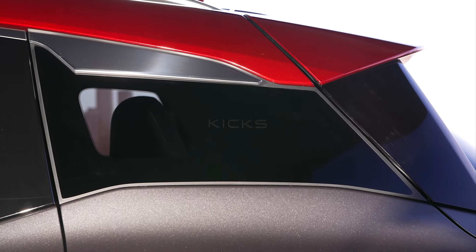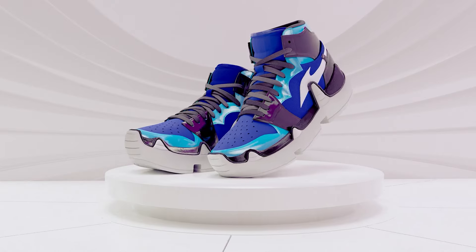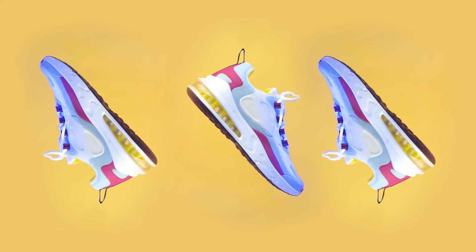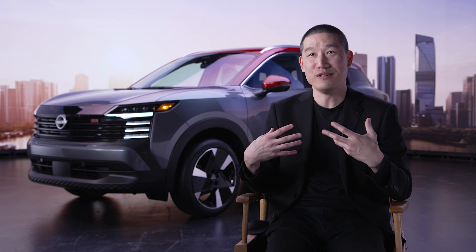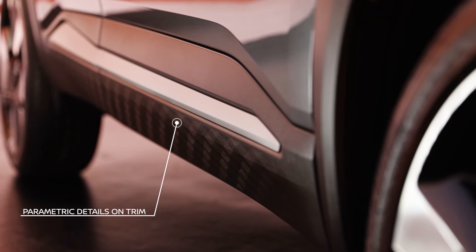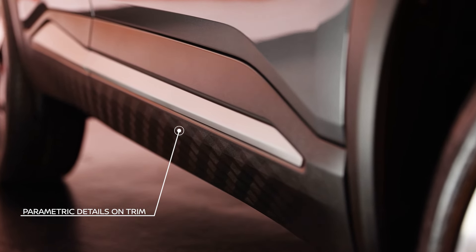The name of the vehicle is Kicks, so we knew we had to look at sneakers for inspiration. When you look at sneaker culture, there's a lot of vibrancy, a lot of energy, and lots of new ideas. So a lot of designers, myself included, find this to be very fascinating. The parametric pattern you see on the bumpers, on the cladding — this is inspired by the sneaker soles, and it adds a new surprise to the vehicle.